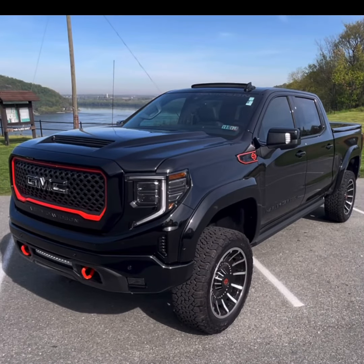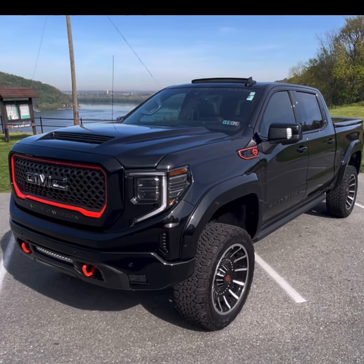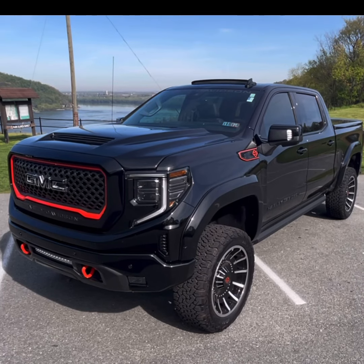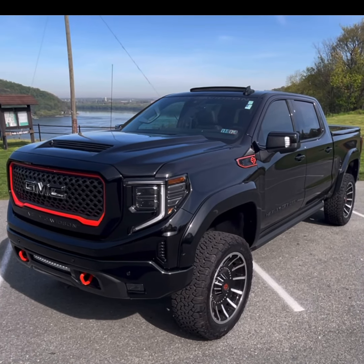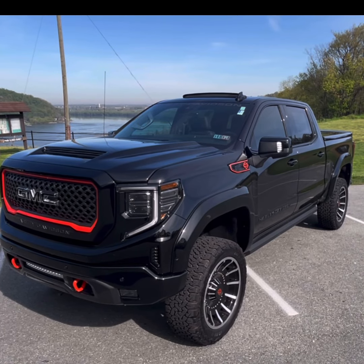This truck is upfitted with a 6-inch lift that is 4 inches higher than the regular AT4. It also has the high-performance suspension designed just for the Harley-Davidson truck, with exclusively tuned Fox Performance shocks and lateral stability bars.